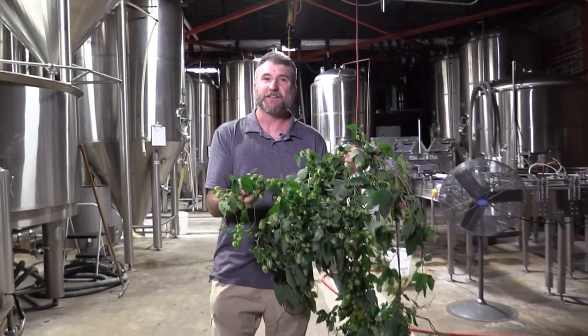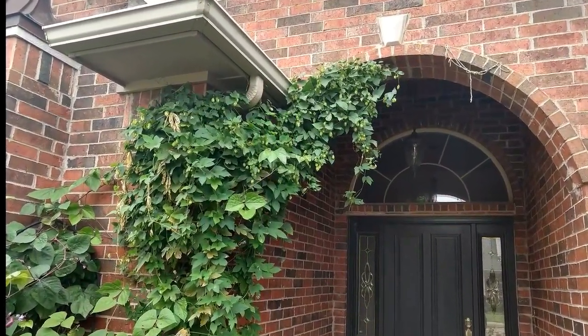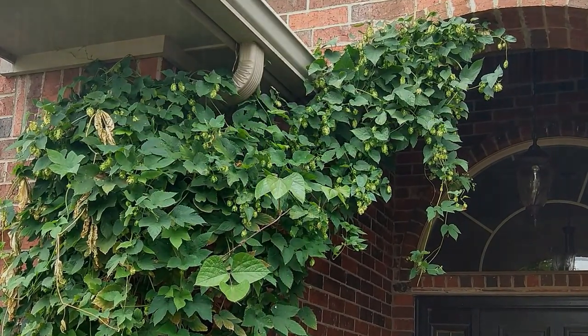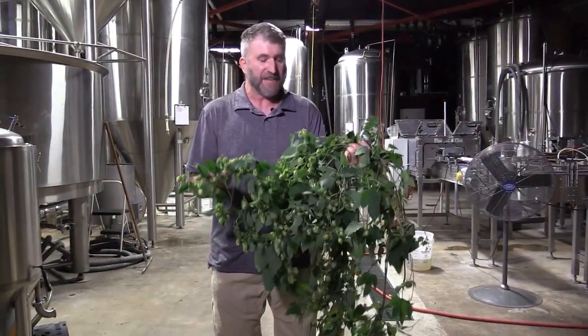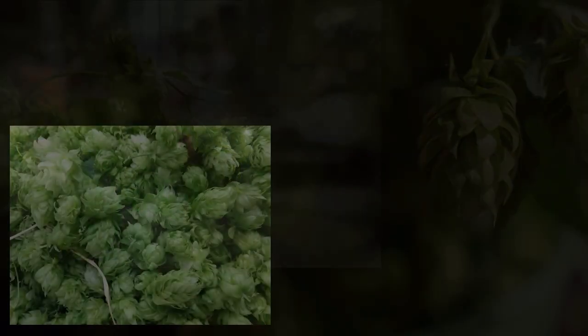This is a hops plant that's been growing by my front door all summer. While hops are usually grown in the Pacific Northwest, I've grown them in lots of different locations in Oklahoma — semi-shady spots, very sunny spots, good soil, bad soil. They can actually be a bit like a weed. They can spread through rhizomes and just spread everywhere, kind of like kudzu can.